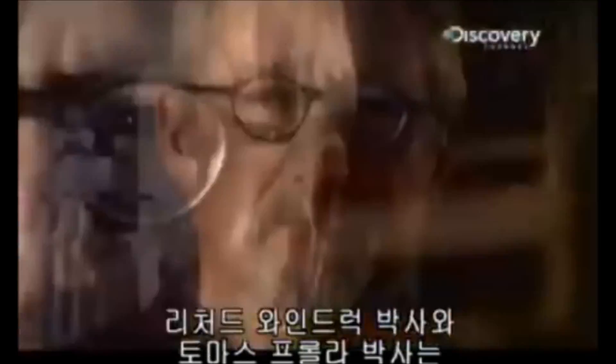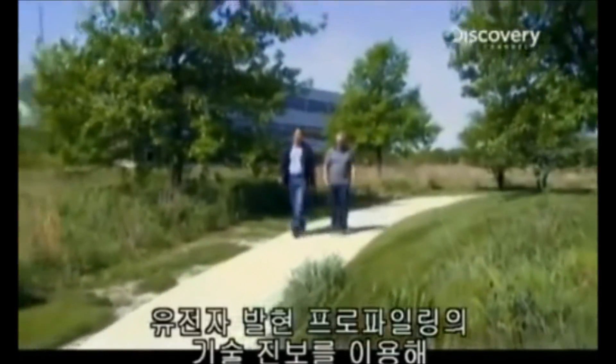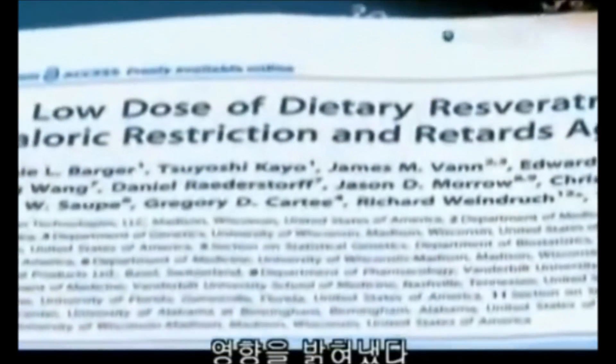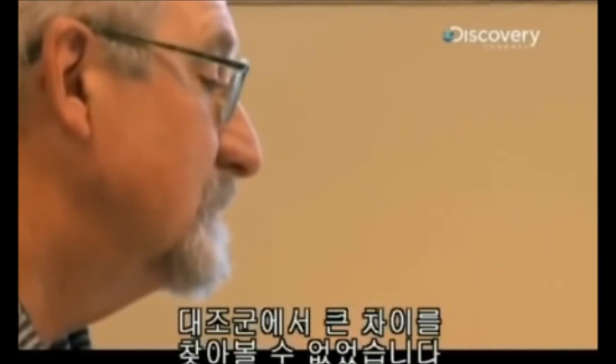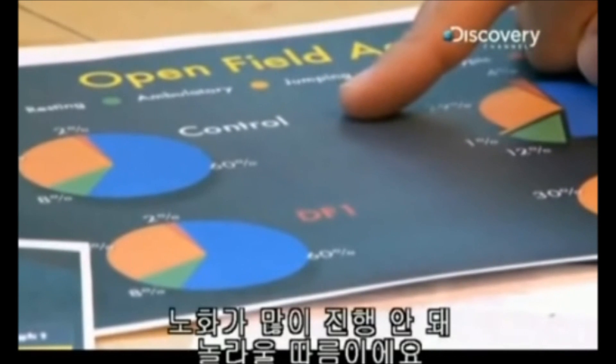Dr. Richard Weindruck and Dr. Thomas Prolo are using advances in gene expression profiling to discover how nutrients affect aging at a genetic level. Observing the data, there's not a lot of difference from the control — they would be surprised if there's much of an aging effect.